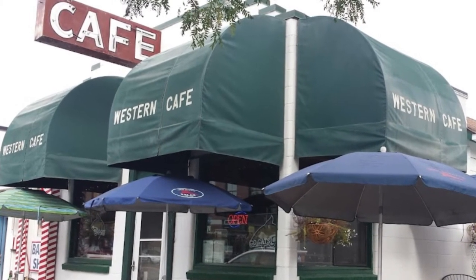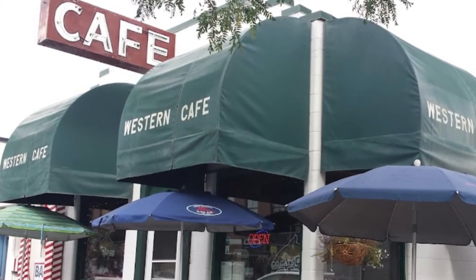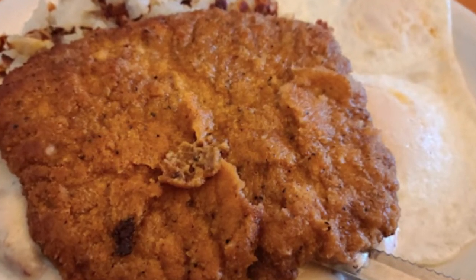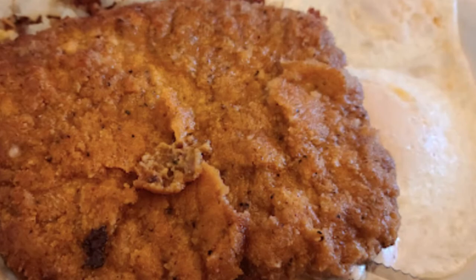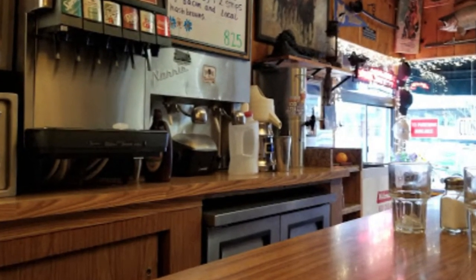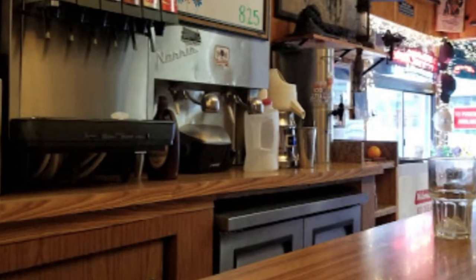Number nine: Western Cafe. Bozeman's oldest restaurant, the Western Cafe keeps things simple with a classic American menu of home-cooked food served with a helping of nostalgia. Open for more than 50 years, this locally owned cafe is decorated with wildlife art and cowboy collectibles, along with old photographs of downtown Bozeman.